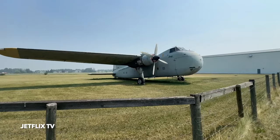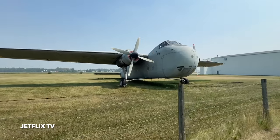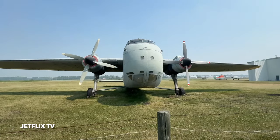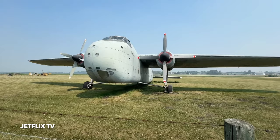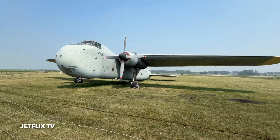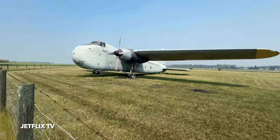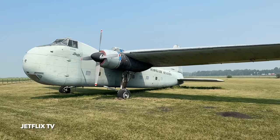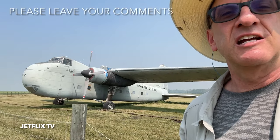Just giving you a little bit of a walk-around of this beautiful British creation from yesteryear. Not too many Bristol Freighters left fully intact on the planet. I guess there are some in the UK, and in New Zealand, perhaps in Australia they have one or two. I just know that there aren't many still seeing the light of day here on planet Earth in the year 2024.